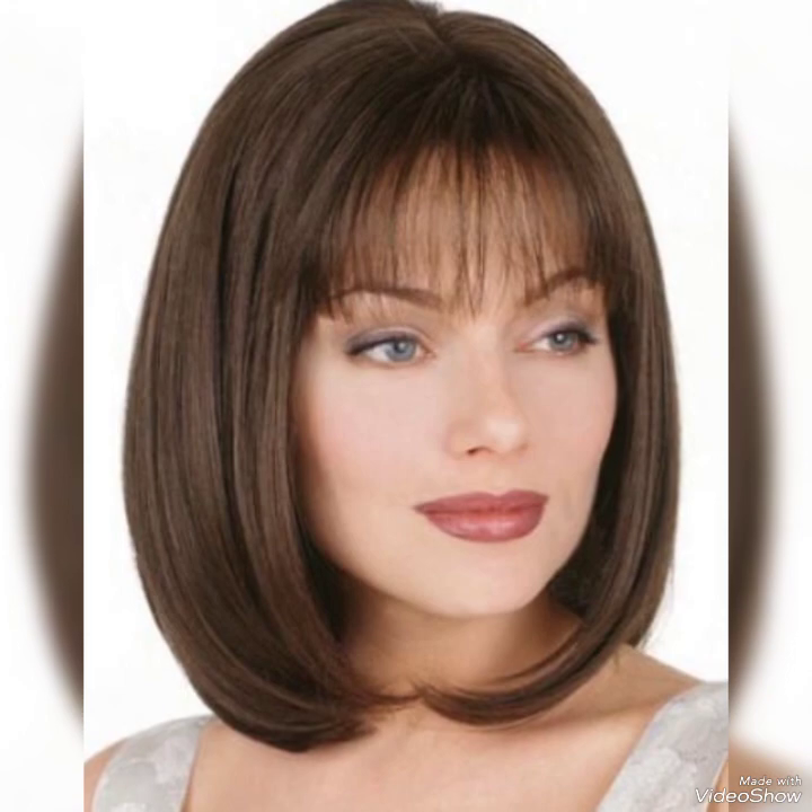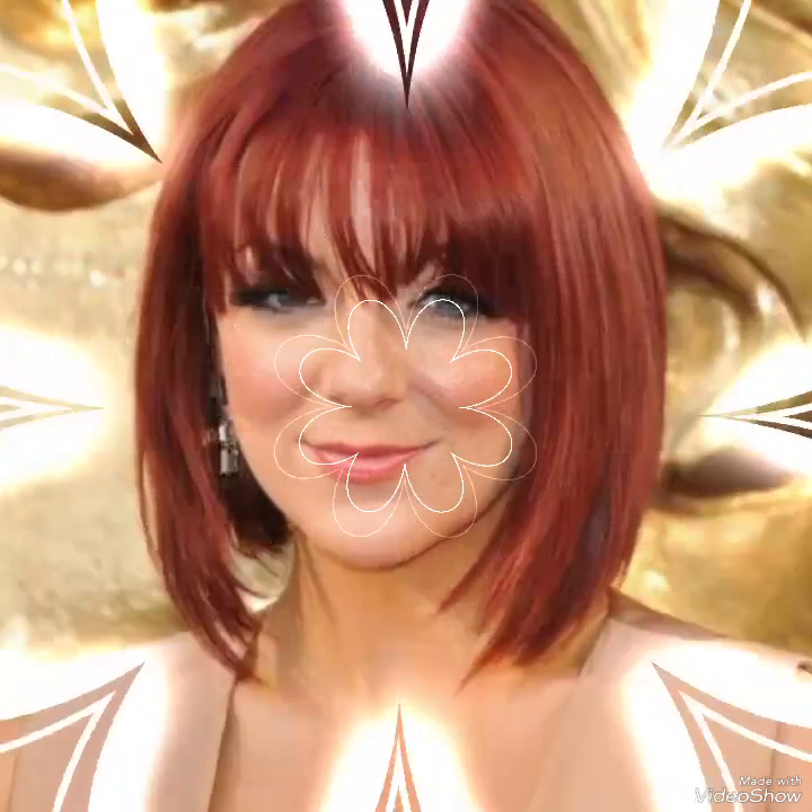I am sure as you watch this video you will find great cutting ideas. You can get this type of cutting done in any salon. All kinds of cuttings will make your personality look great and amazing. If you like a haircut, take a screenshot and save it to your mobile.